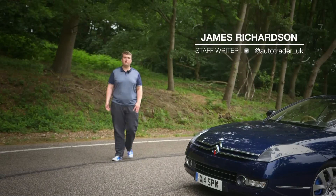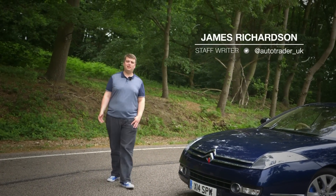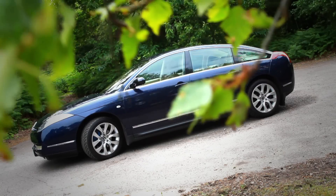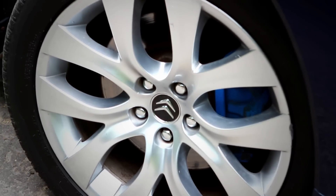Moving up to the six to ten grand bracket, our choices start to get a little bit wider. You can get some very, very sensible cars for this sort of money. But who wants sensible when you can have a big, quirkily-styled French executive car, like the Citroën C6 instead?